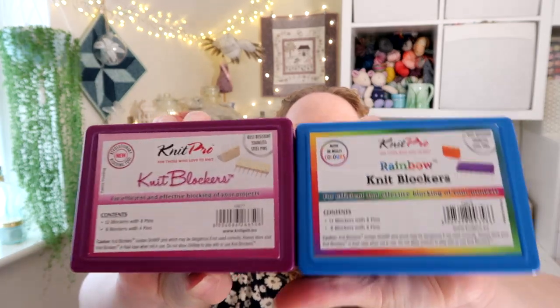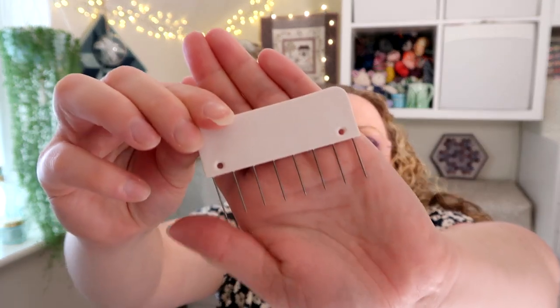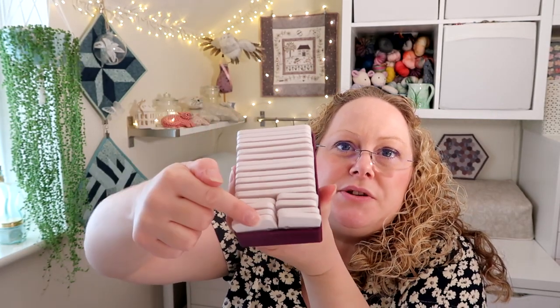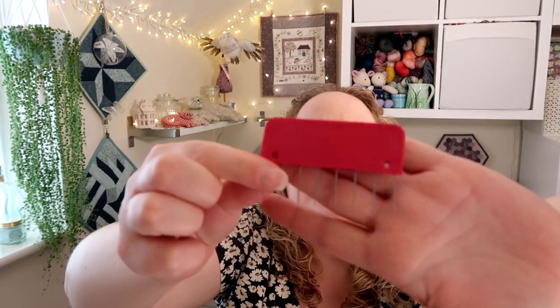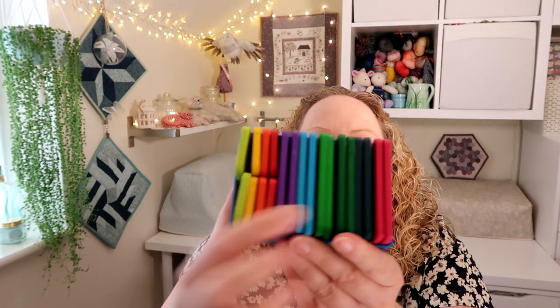Now for my gadget section — I have two different versions of these: the KnitPro knit blockers. They're basically brilliant for blocking garments — I find them easier and quicker to use than T-pins. You've basically got a row of pins on these longer pieces of plastic, and there are some shorter ones as well. It comes with a range of larger and smaller ones. This is the set that's just in white, but I do have some of the rainbow ones which are a more recent release.